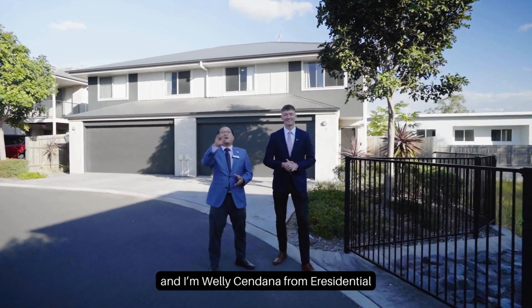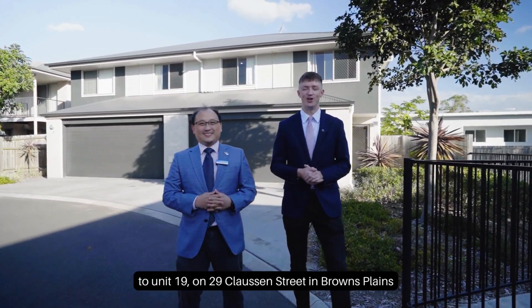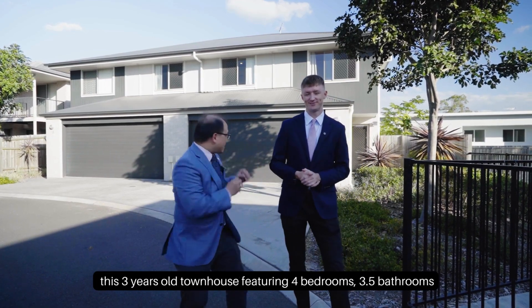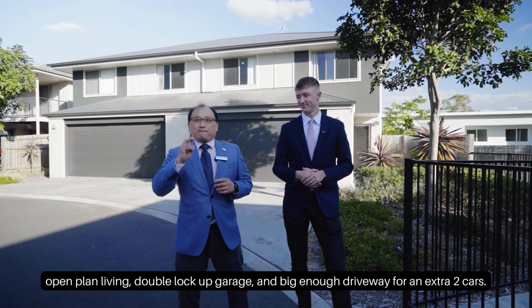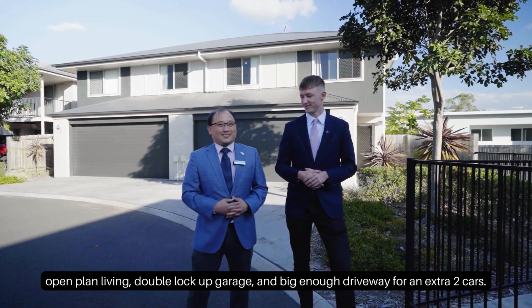Hey guys, I'm Gus and Waeli Chandana from eResidential, and we're so excited to welcome you to unit 19 on 29 Claussen Street in Browns Plains. This three-year-old townhouse features four bedrooms, three and a half bathrooms, open plan living, double lockup garage, and a big enough driveway for an extra two cars.